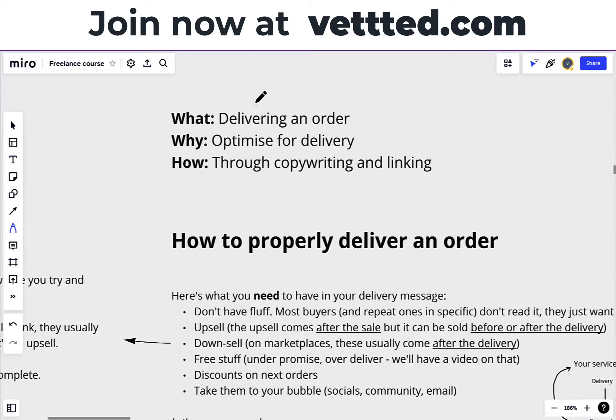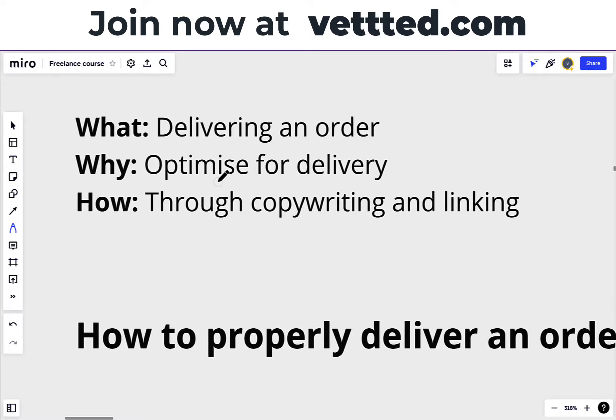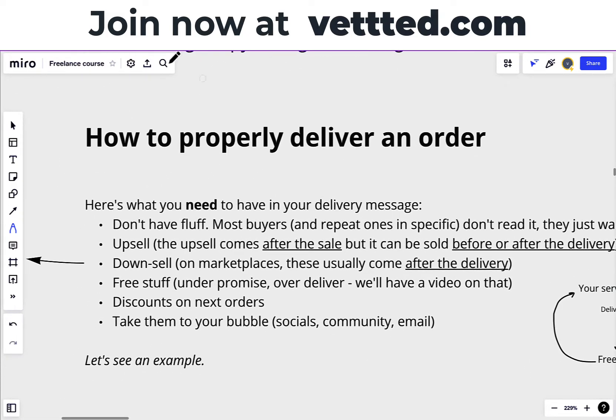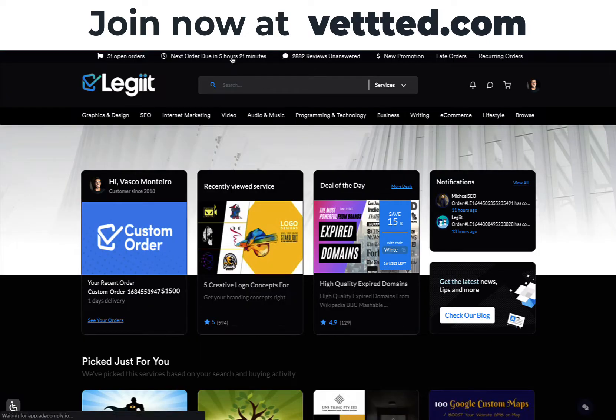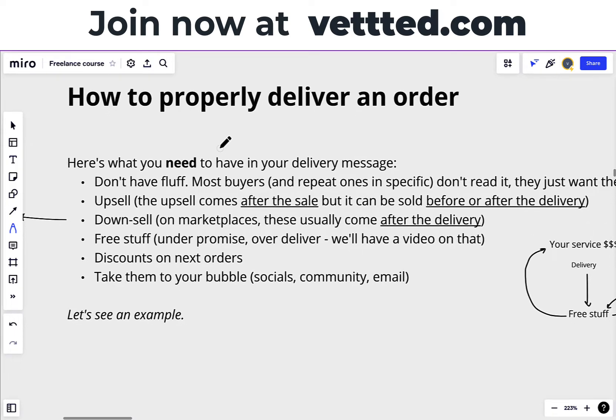In this video, I want to go over how to deliver an order. This might seem like something that's really simple, but it's not. Trust me. Because we need to optimize for delivery through copywriting and linking. So how to properly deliver an order? Here's what you need to know. We're going to be covering an example here on one of my orders that I'll be delivering here in just a second. Here's what you need to have in your delivery message, because we need to optimize our delivery message so we can get more sales and returning customers.